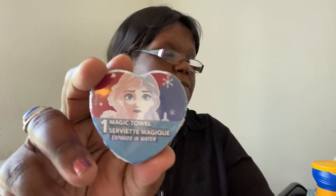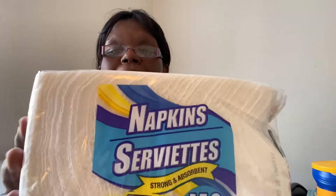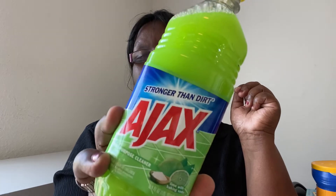I picked up two more magic towels — got that one too. I picked up some napkins for the house. I should have gotten paper towels but forgot. I also picked up two Ajax lime with baking soda dish soap.